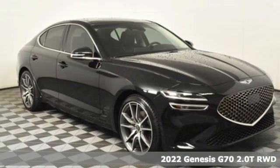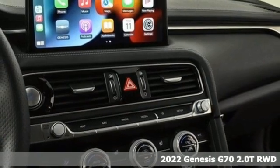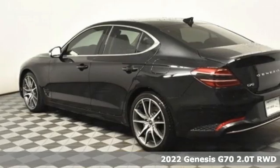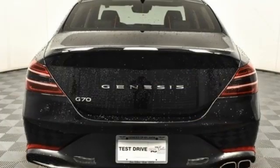Here's a new 2022 Genesis G70. Sophisticated elegance with athletic performance and attention to detail equals one lasting impression. And get ready for an impressive combination of features.